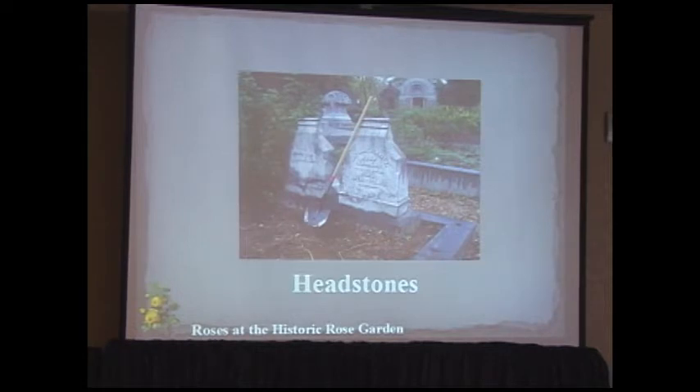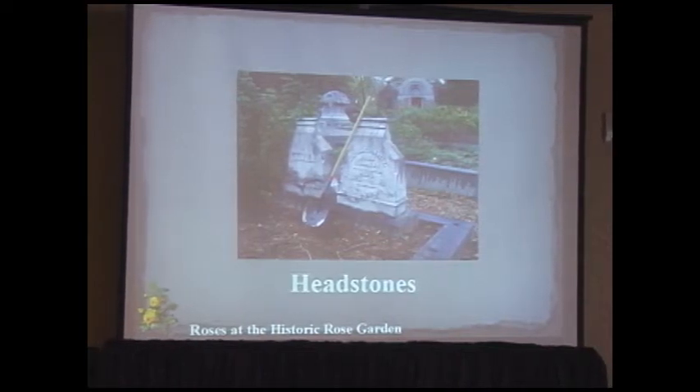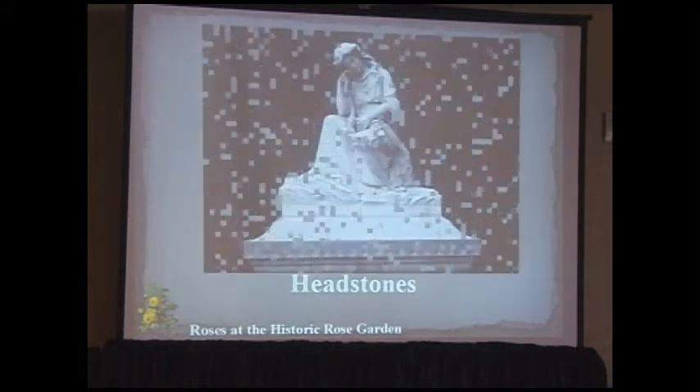This headstone in the rose garden belongs to Anthony Preston Smith. We finally got water to his plot. He was one of the earliest nurserymen in the Sacramento Valley, with a nursery along the American River specializing in fruit trees and roses. It's very appropriate that he's 'planted' here himself, and we plan to plant some of the roses he sold in that same plot.